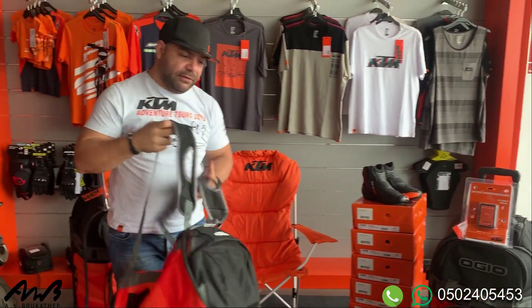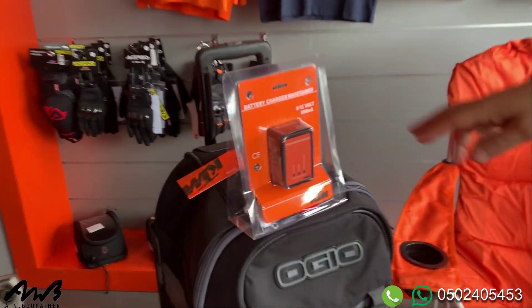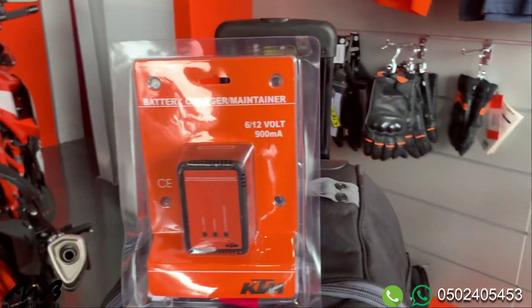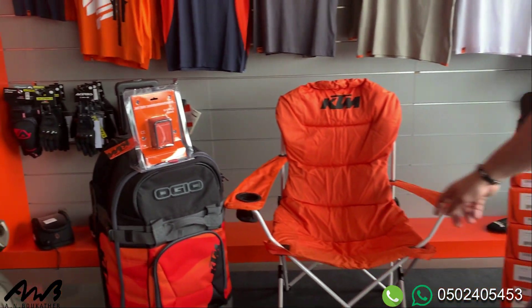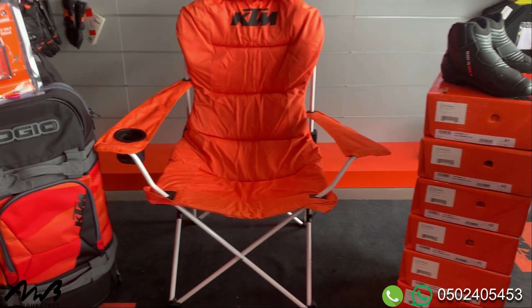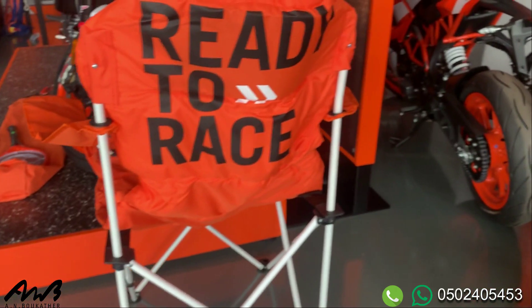Number three, we have the battery charger — the battery charger and maintainer by KTM. Now it's a good time to buy this one, so your bikes are parked and you can use it. And we have of course the racetrack chair. This chair is for champions only, guys — check what's written on the back: 'Ready Today.'